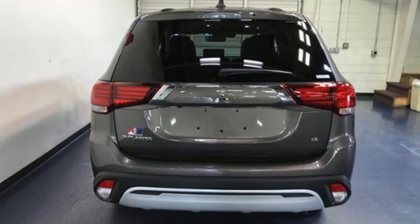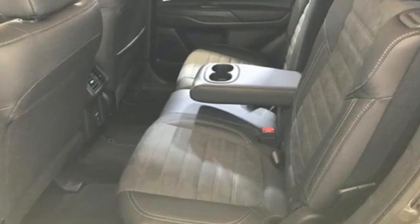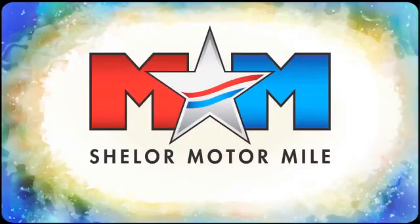Mitsubishi — pursue your passion. There's even more to see in person. Take it for a test drive today. Come visit us on the Motor Mile, where you're always a name and never a number.